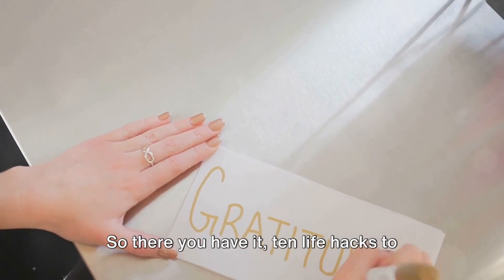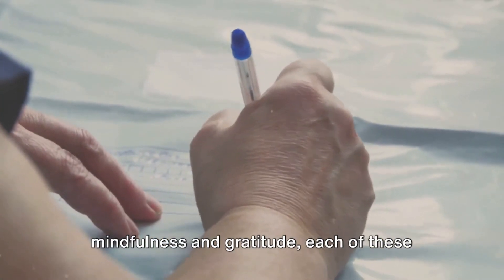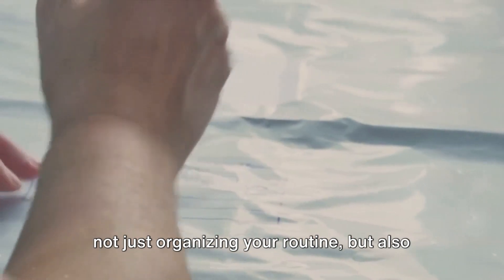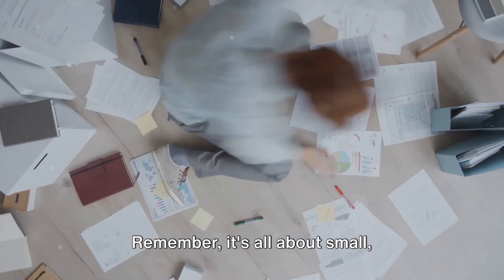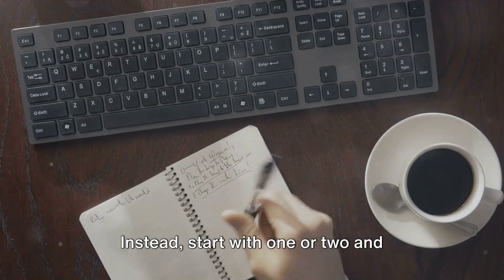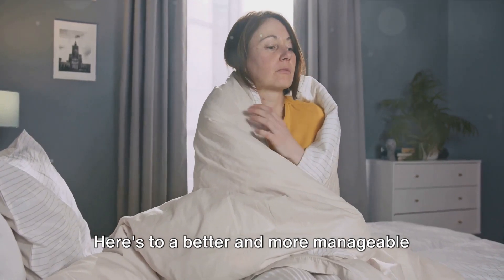So there you have it: 10 life hacks to simplify your day-to-day routine. From using a nightly to-do list, to decluttering your workspace, to practicing mindfulness and gratitude. Each of these hacks is designed to help you streamline your life. By implementing these strategies, you're not just organizing your routine, but also creating a space that encourages productivity and positivity. Remember, it's all about small, manageable changes that lead to significant improvements over time. So don't feel pressured to incorporate all these hacks at once. Instead, start with one or two and gradually build from there. A simplified routine leads to a more fulfilling life. Here's to a better and more manageable tomorrow.